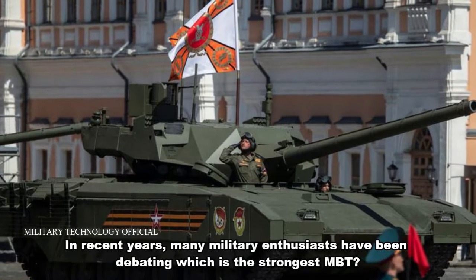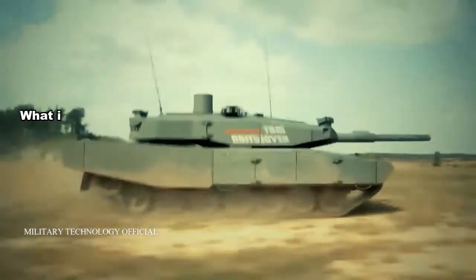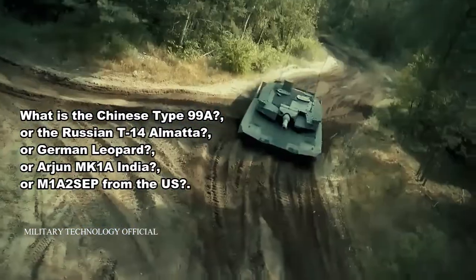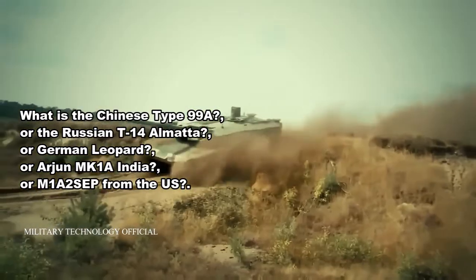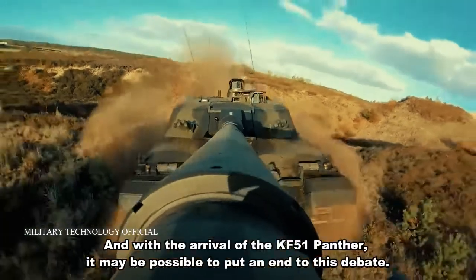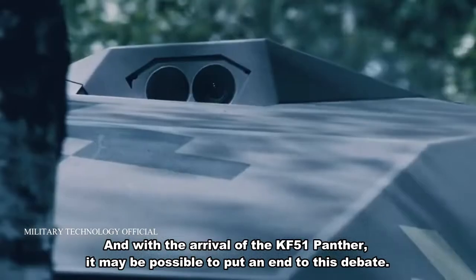In recent years, many military enthusiasts have been debating which is the strongest MBT — the Chinese Type 99A, the Russian T-14 Almata, the German Leopard, India's Arjun MK-1A, or the M1A2 CEP from the US? With the arrival of the KF-51 Panther, it may be possible to put an end to this debate.